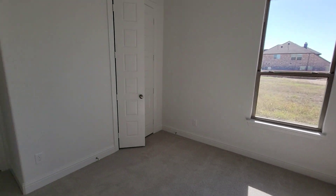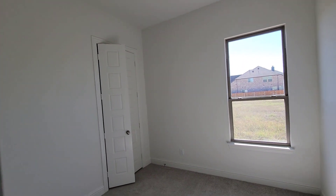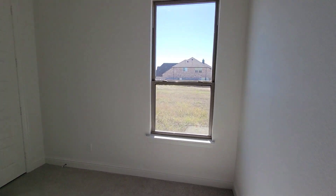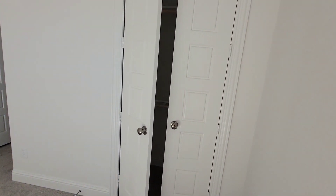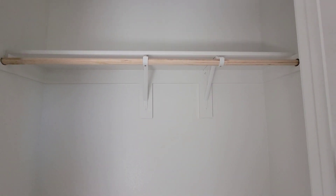You got your first bedroom downstairs. It's a pretty good sized bedroom with a light at the top, and you don't even need it because you got great natural light coming in. There's a closet with two shelves and two racks.